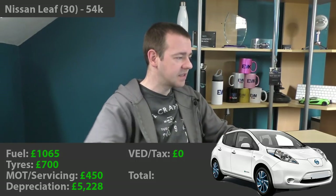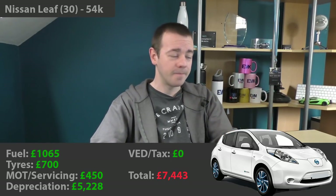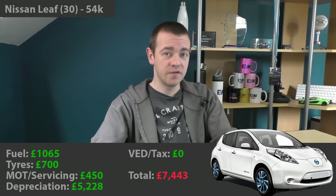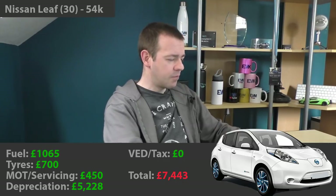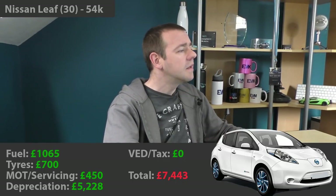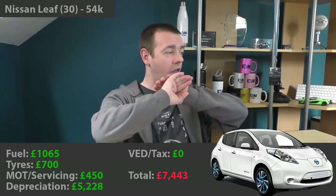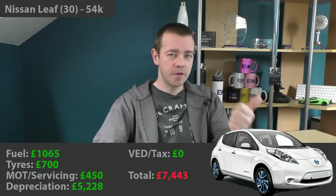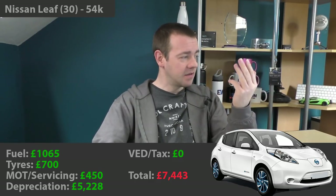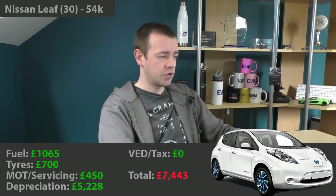The total of all that is £7,443 — that is absolutely everything excluding insurance that I've spent on that car. Insurance cost us between £280 and £350 over the three and a half years. In pence per mile, the total running costs including depreciation come to 13.8 pence per mile. If we take out depreciation and just look at running costs — fuel, servicing, tyres, MOT — that's just 4.1 pence per mile. And people wonder why I bought my second electric vehicle three and a half years ago.